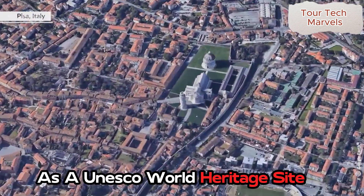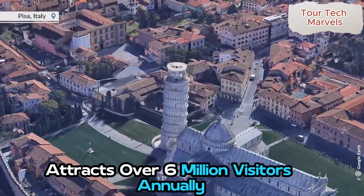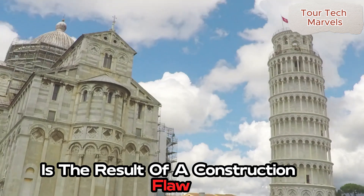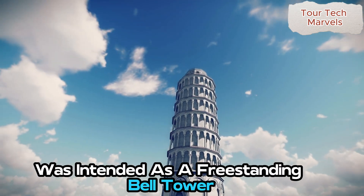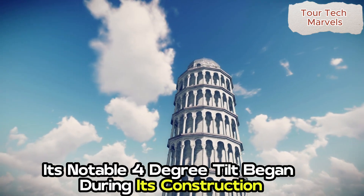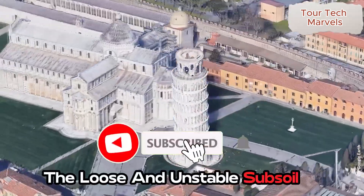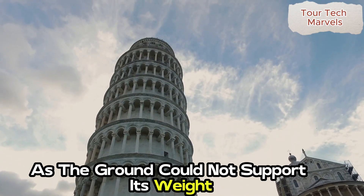As a UNESCO World Heritage Site, the Leaning Tower of Pisa attracts over 6 million visitors annually, making it one of Italy's most prominent monuments. Interestingly, this famous landmark is the result of a construction flaw. The tower, built in the 13th century, was intended as a freestanding bell tower for the Pisa Cathedral. Its notable four-degree tilt began during construction in 1173, when the second floor was being added. The loose and unstable subsoil, combined with a shallow 3-meter foundation, caused the tower to lean as the ground could not support its weight.